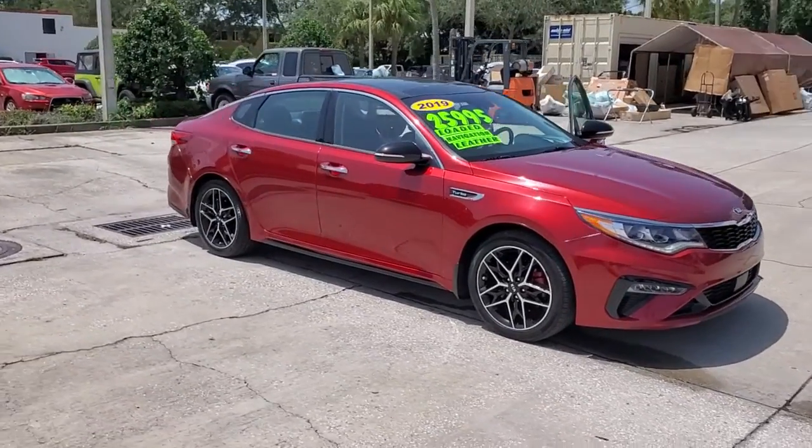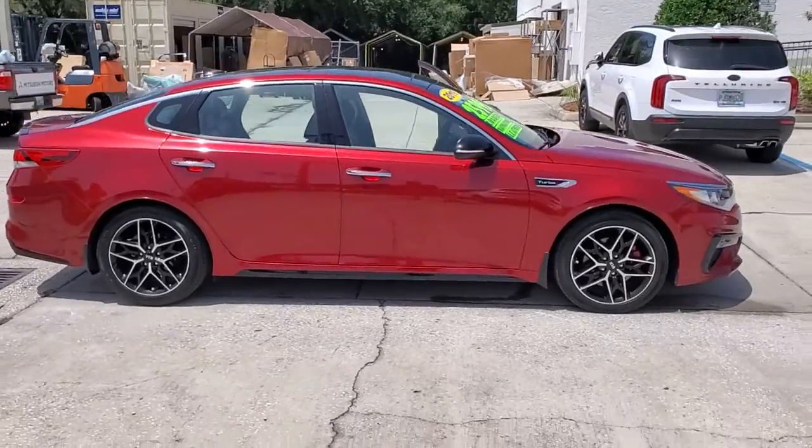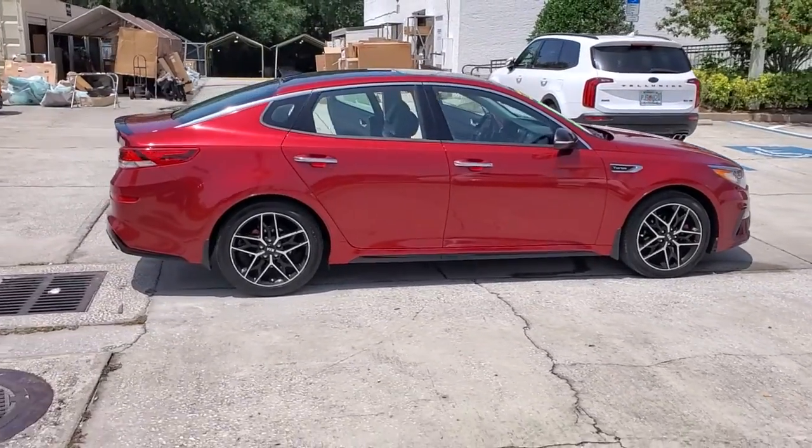You will be amazed by this 2019 Kia Optima. This vehicle still has fewer than 30,000 miles on the clock, so it won't last long.